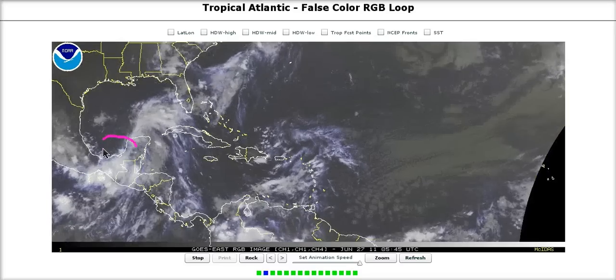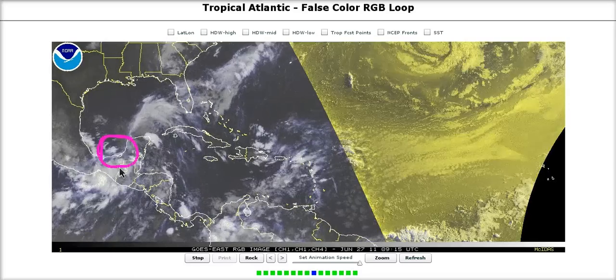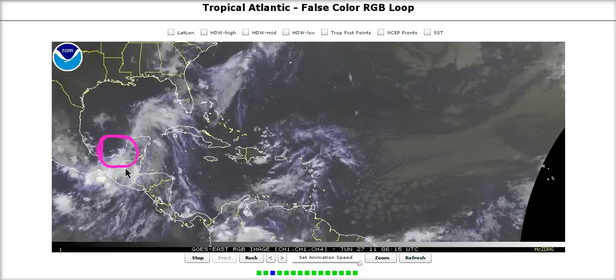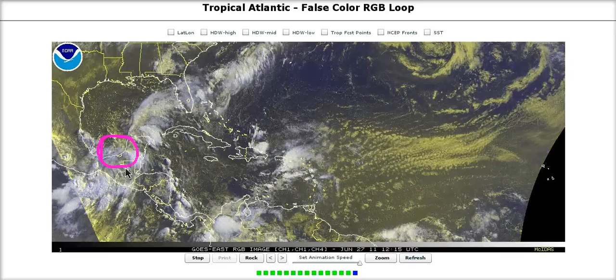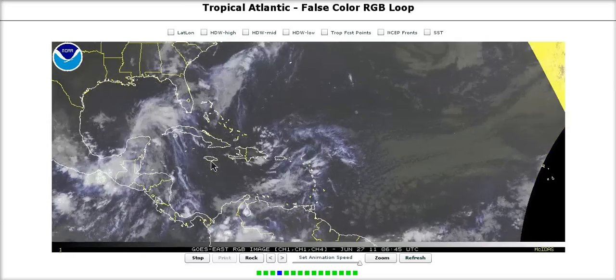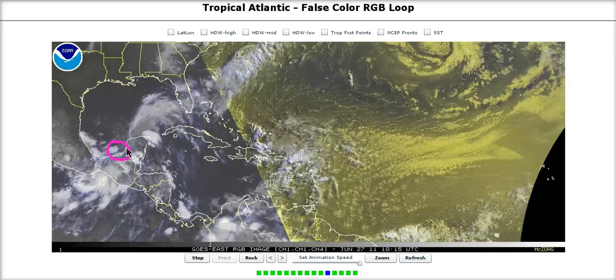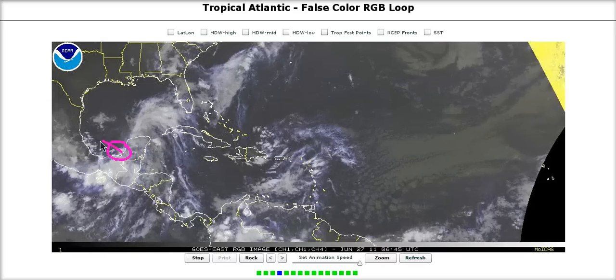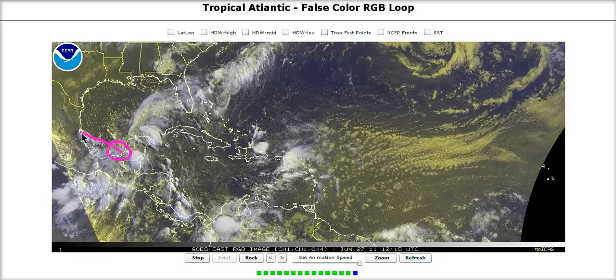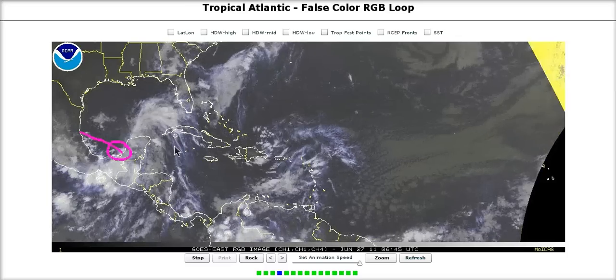The broad circulation center is actually in here near the southeast coast of the Bay of Campeche — Campeche, as I've heard it pronounced. I apologize for any mispronunciations. But the broad center is getting ready to emerge and will be moving slowly west-northwest or northwest over the next couple of days fairly slowly, and will have a little bit of time over water.